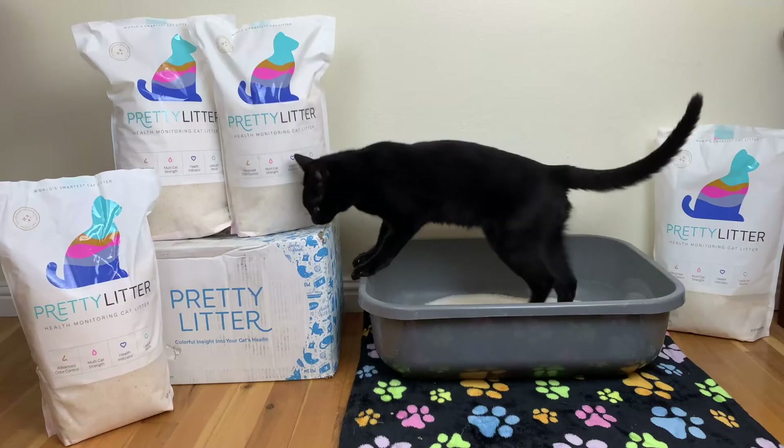For my ratings, I would give it a 5 for odor control, 5 for convenience, 5 for the health monitoring feature — which other litters don't even have. And for the price, I'd give it a 4 because it's definitely more expensive for some than others. Overall, I'd give it about a 4.5 out of 5.